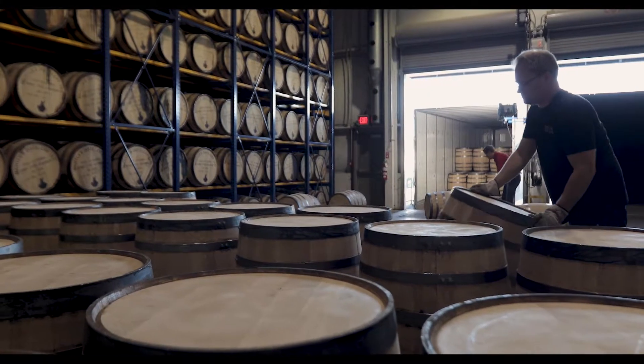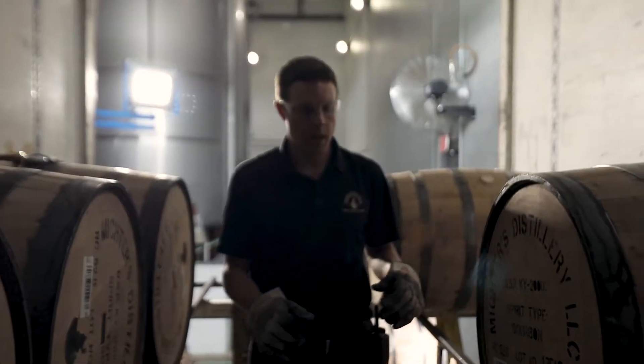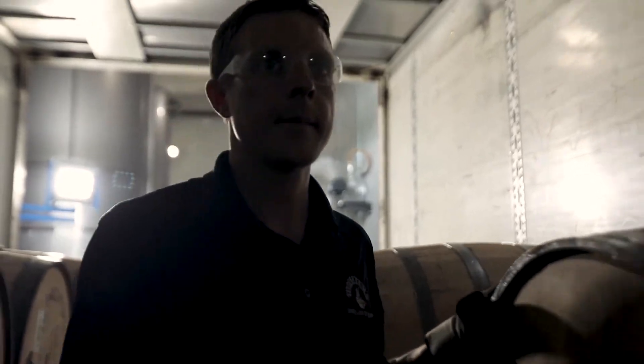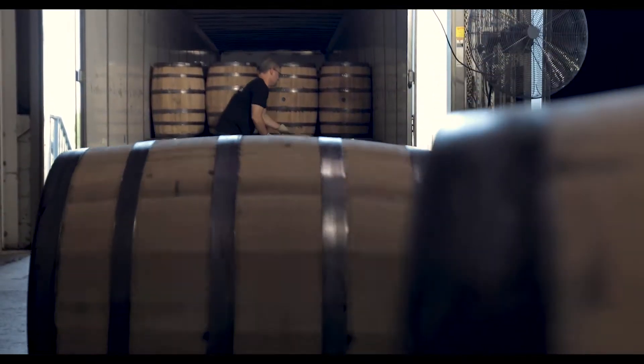We don't get as much yield from the barrels over the life cycle of the barrel. It takes more barrels to enter the spirit in, and it takes more barrel spaces. But if there's an expensive step that we need to take to make the whiskey better in terms of production, we just do it.